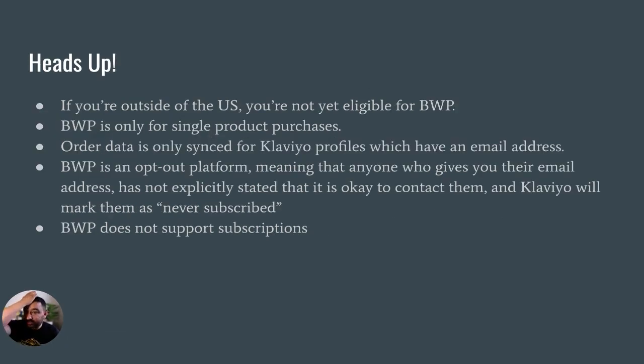It's only available currently in the United States and it's only for single product purchases. So if you have multiple items in the cart, it doesn't really apply. You can purchase multiple of the same unit, but you can only use it for single product purchases unless that single product is a subscription.